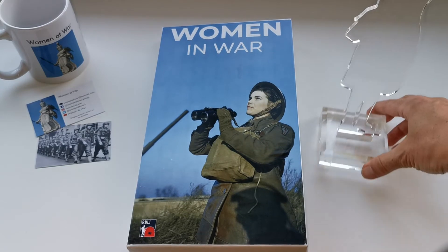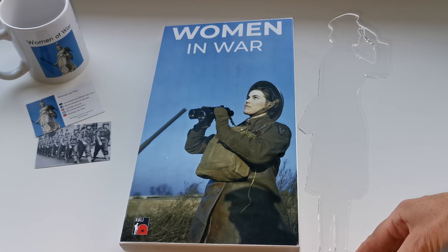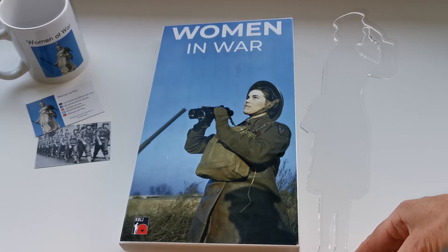So that's part of the Women in War collection by the Royal British Legion Industries, brought to you by Women at War. You can find us on Facebook, on Twitter, on Instagram, and on YouTube.